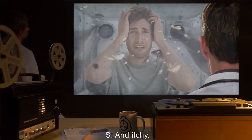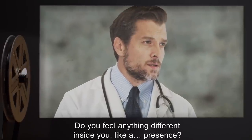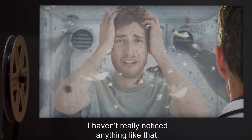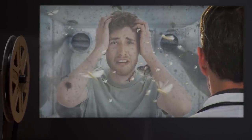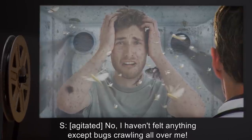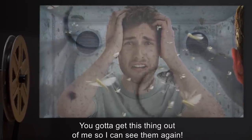Subject 027-02: And itchy. Feel like I need to shower all the damn time. Dr. Jameson: Ah, but what about inside? Do you feel anything different inside you? Like a presence? Subject: No, I don't think I do. I haven't really noticed anything like that. Dr. Jameson: You haven't felt anything different since the original host died, besides the itching? Subject: No, I can't say I have. Dr. Jameson: What about any sort of voices or compulsions? Subject: No, I haven't felt anything except bugs crawling all over me. Feel dirty and scared. Doc, what about my family? You gotta get this thing out of me so I can see them again.